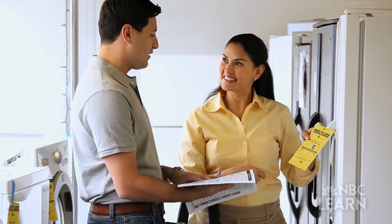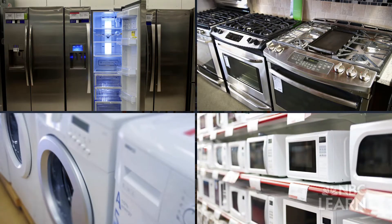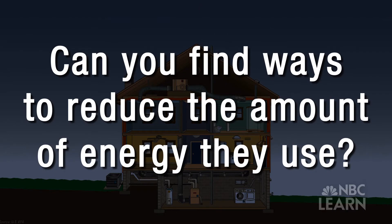Make a list of all the appliances that you use every day. Then search online to see how much energy each one uses. Can you find ways to reduce the amount of energy that they use?